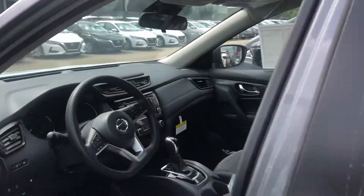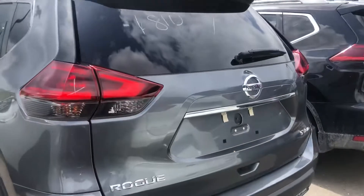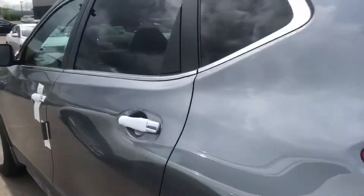Beautiful unit, definitely. Lots of space in the back with flex seating. The SV all-wheel drive — the best one, probably, and most cost-effective as well. Gorgeous unit here for you.